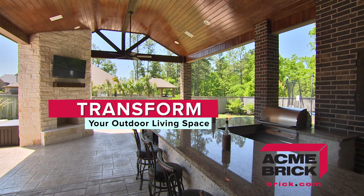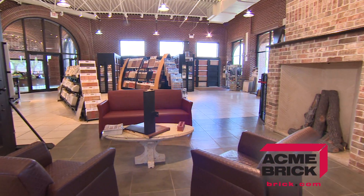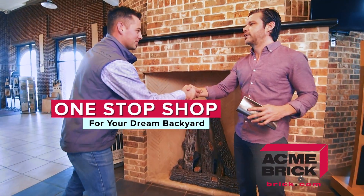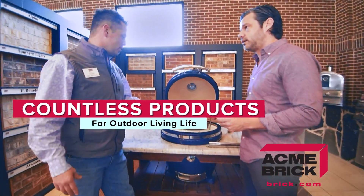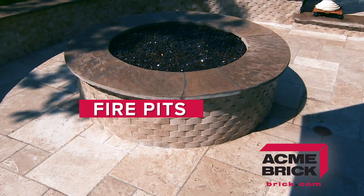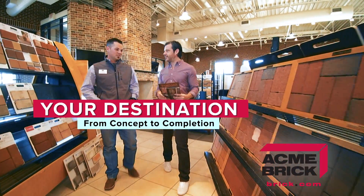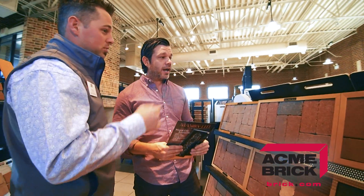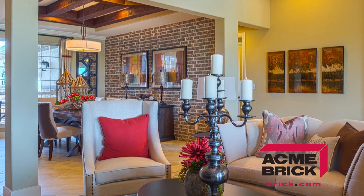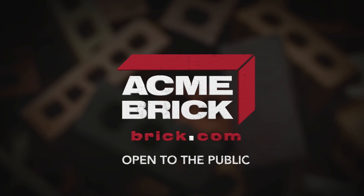Looking to transform your outdoor living space? The Acme Brick Showroom is more than just a wide selection of quality brick — it's a one-stop shop for your dream backyard. Our showroom features countless products for outdoor living, from fire pits to full outdoor kitchens. Visit with one of our experts today and let us help you realize the full potential of your home. Go to brick.com to find a showroom near you.